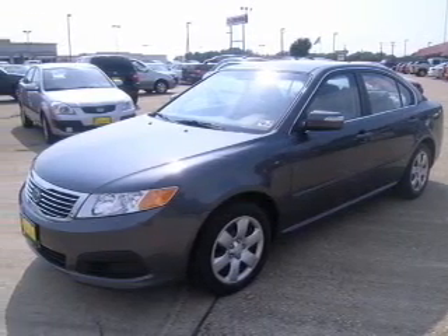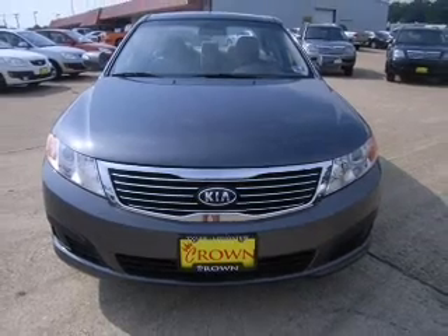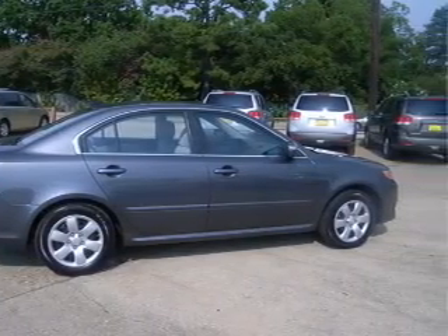Take a look at this 2009 Kia Optima LX that just came into Crown Motors. This four-door sedan comes equipped with digital audio input, in-dash single CD player.